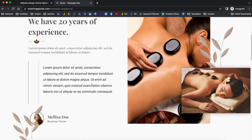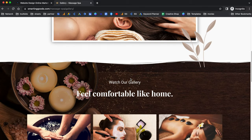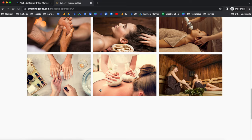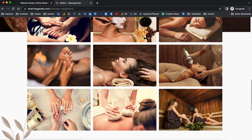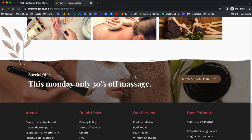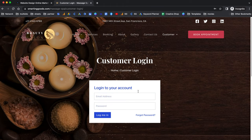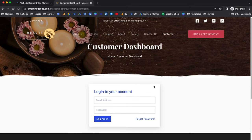This is the about page where you can write more information about your business, and this is your gallery where you can import all of the images of your business. These images are very nice already, but if you have your own images you can replace them — it's very simple and easy. Over here we have the customer section where they can log in or go to their dashboard.